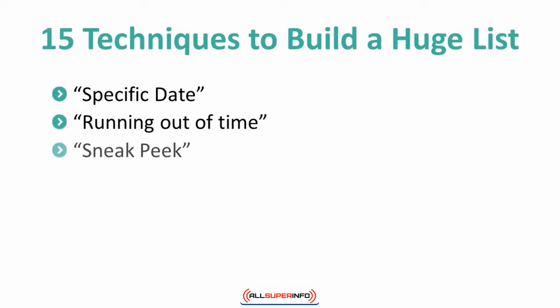3. Sneak peek. Tell your subscriber that they will get a free sample of your content if they subscribe. 4. Unbeatable deal. Tell your subscriber that they will get a coupon or discount for one of your products.